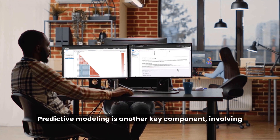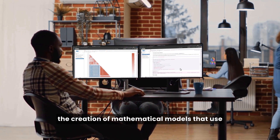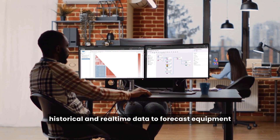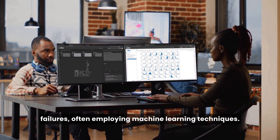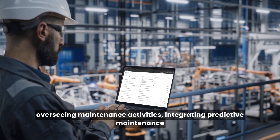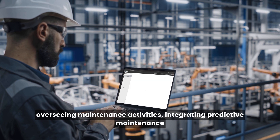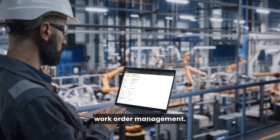Predictive modeling is another key component, involving the creation of mathematical models that use historical and real-time data to forecast equipment failures, often employing machine learning techniques. Maintenance management software is also essential, overseeing maintenance activities, integrating predictive maintenance data, and facilitating task scheduling and work order management.